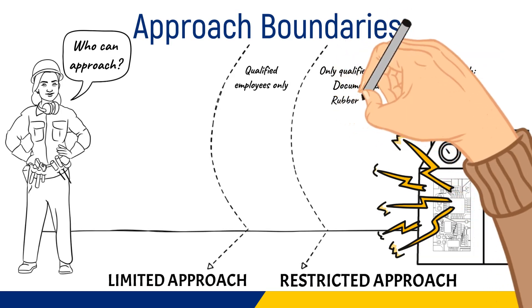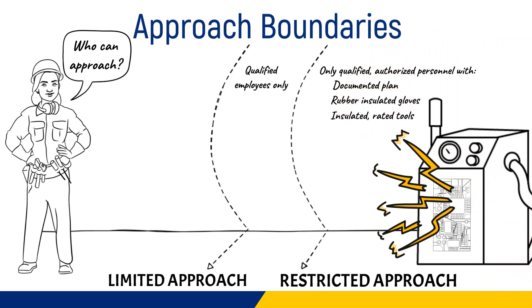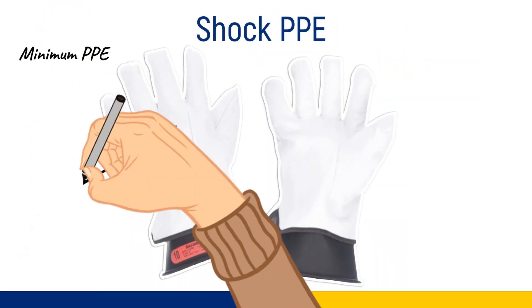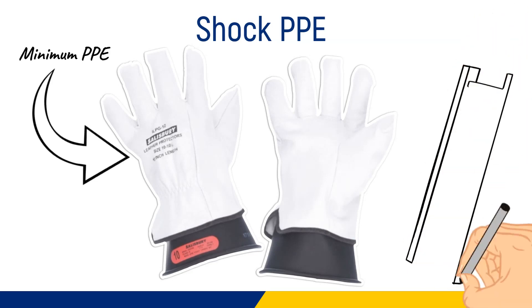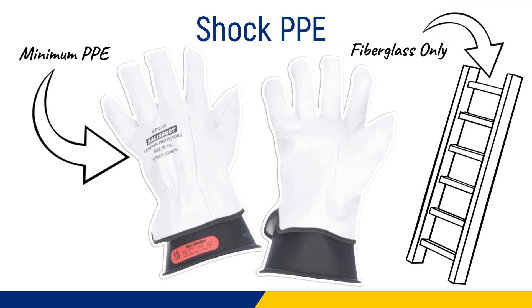Wear rubber insulated gloves and use only insulated tools and meters rated for the voltage. Shock PPE: gloves are the minimum PPE. Rubber gloves should always be protected from damage with leather gloves if feasible. Only fiberglass ladders may be used.